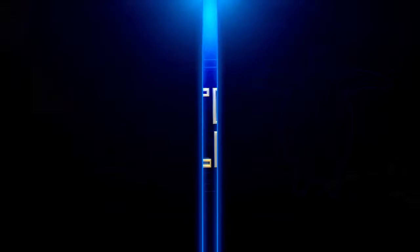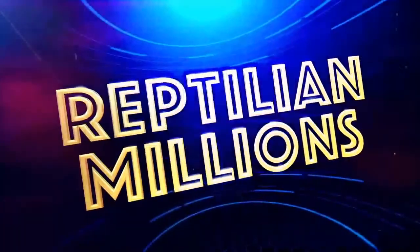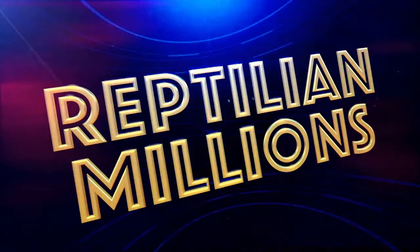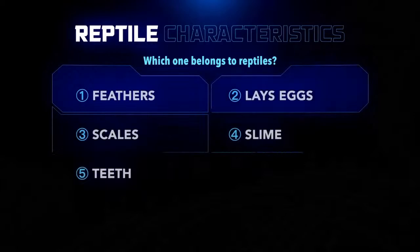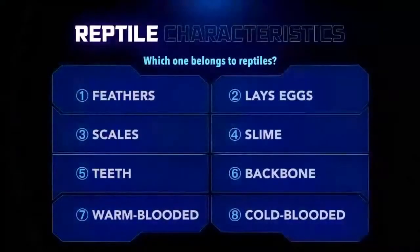To help us learn about what makes a sea turtle a sea turtle, I thought we could play a little game I like to call Reptilian Millions. I'm going to ask you a series of questions — just type in the chat or answer to yourselves wherever you're located. We're going to talk about reptile characteristics: what makes a reptile a reptile, and then see how those apply to sea turtles.